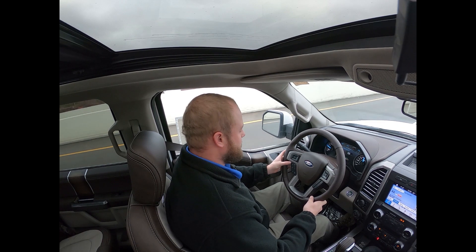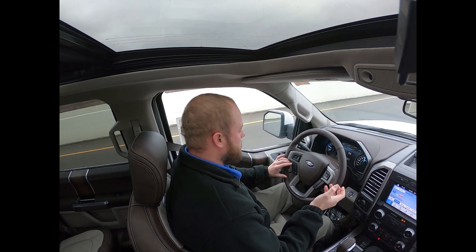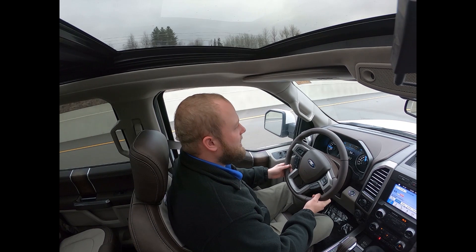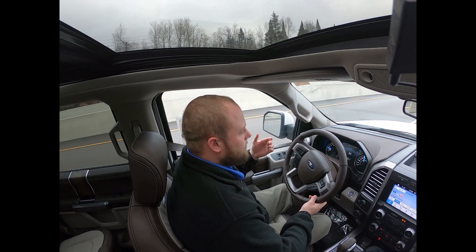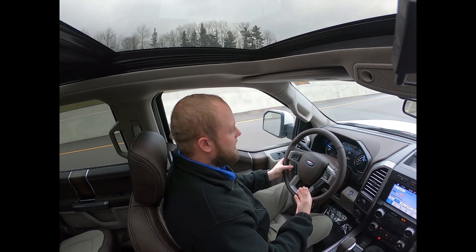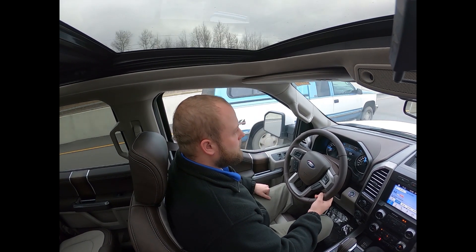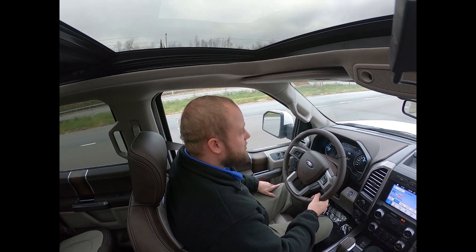Next we'll talk about adaptive cruise control — this also does normal cruise control, which you can switch in the settings. With adaptive cruise control you set your speed and set the following distance you want to maintain, and it will just follow the car in front of you even if they slow down. That car in front of us is only doing 50, so that's what we're doing even though our cruise is set higher. As they speed up we speed up with them, and as they slow down we slow down — it's another way the truck keeps you safe and prevents rear-ending someone if you lose attention for a second.